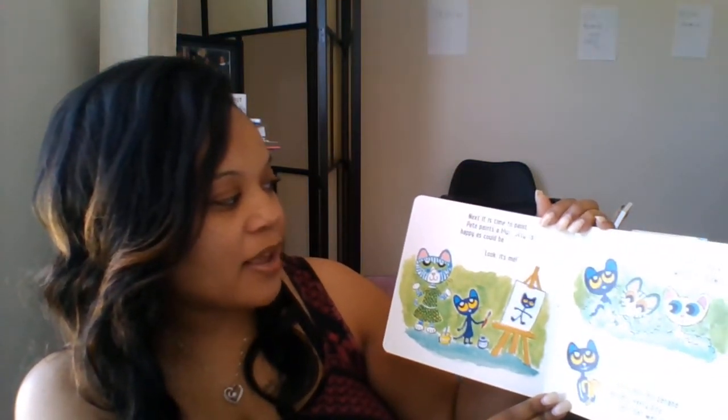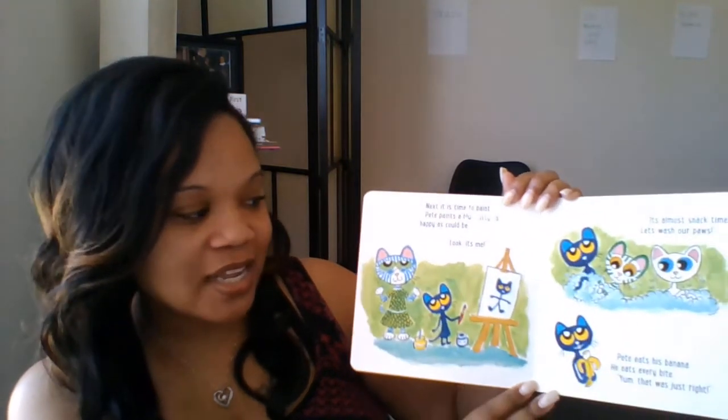Next, it is time to paint. Pete paints a blue kitty as happy as could be. Look, it's me.